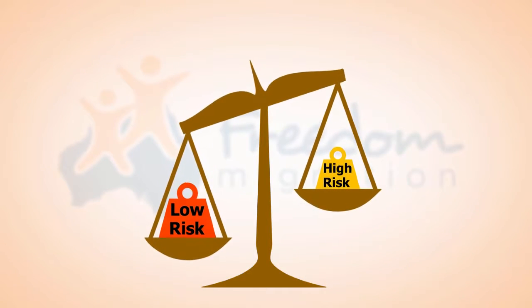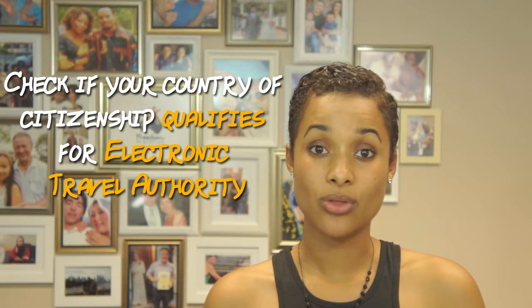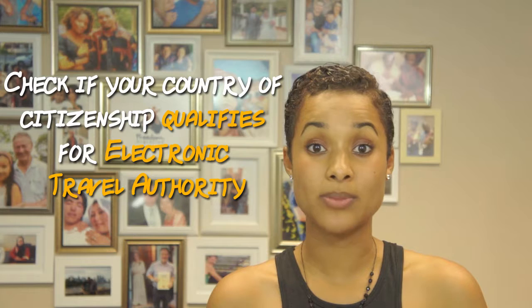Another common question was: what determines a low-risk or high-risk onshore partner visa application in terms of processing times? One of the factors that can determine a low-risk application is if the person applying for the visa has a passport from an ETA eligible country. An ETA eligible country means that your partner or the person applying for the visa has citizenship from a country that has an electronic travel authority. To determine whether your passport qualifies, it's best to check the Department of Immigration's website.